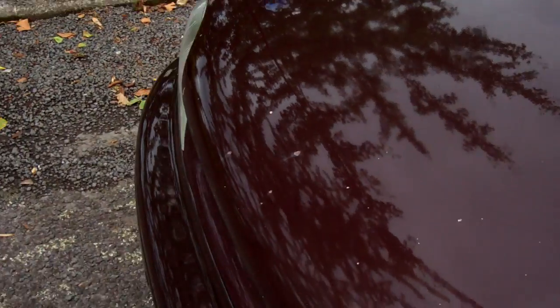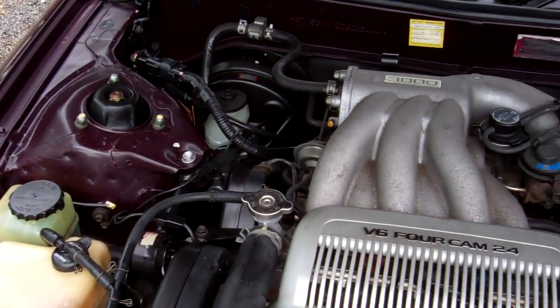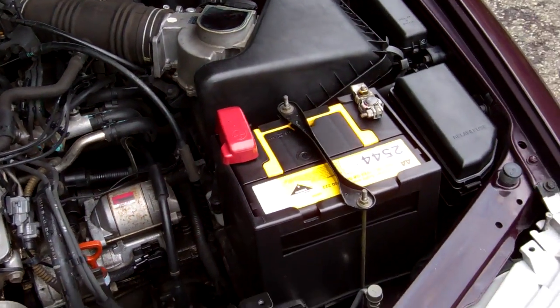Here you can see your details — I'll update a little bit of registration on this car as well. So here's your 3 litre, V6, 4 cam, 24 valve engine, so heaps of pulling power.